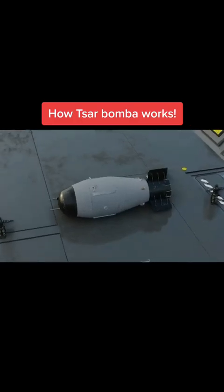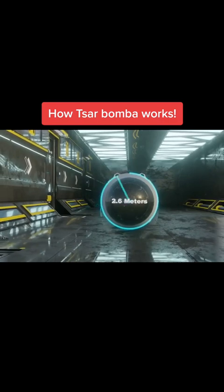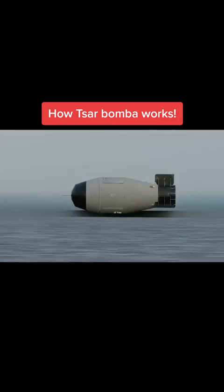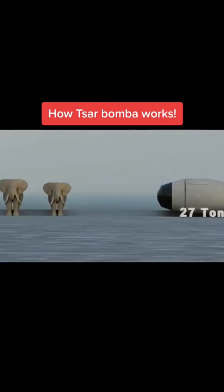The bomb was 8 meters long, had a diameter of nearly 2.6 meters, and a weight of more than 27 tons — the weight of 5 elephants.